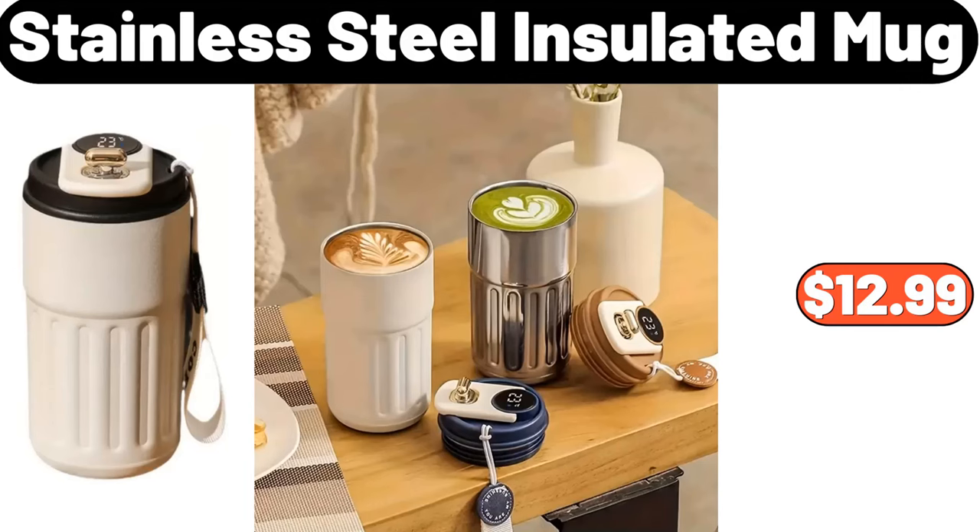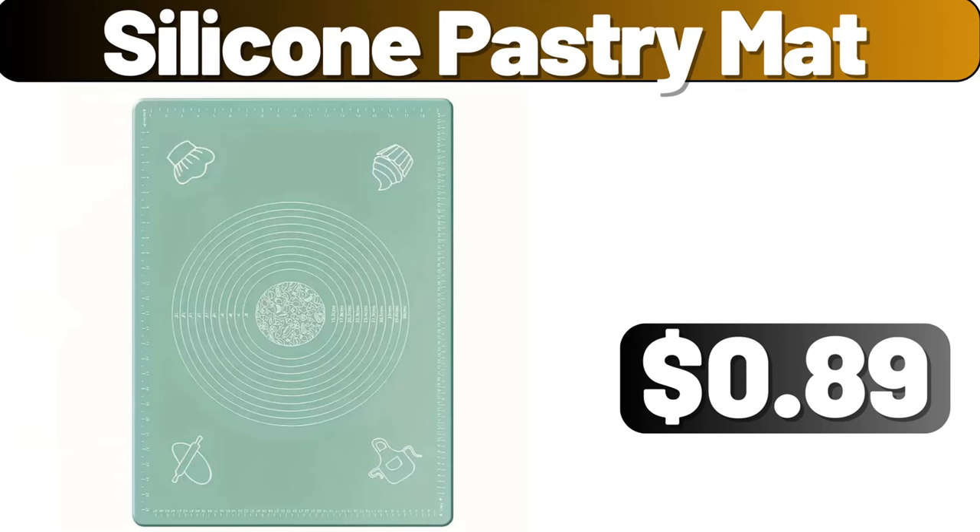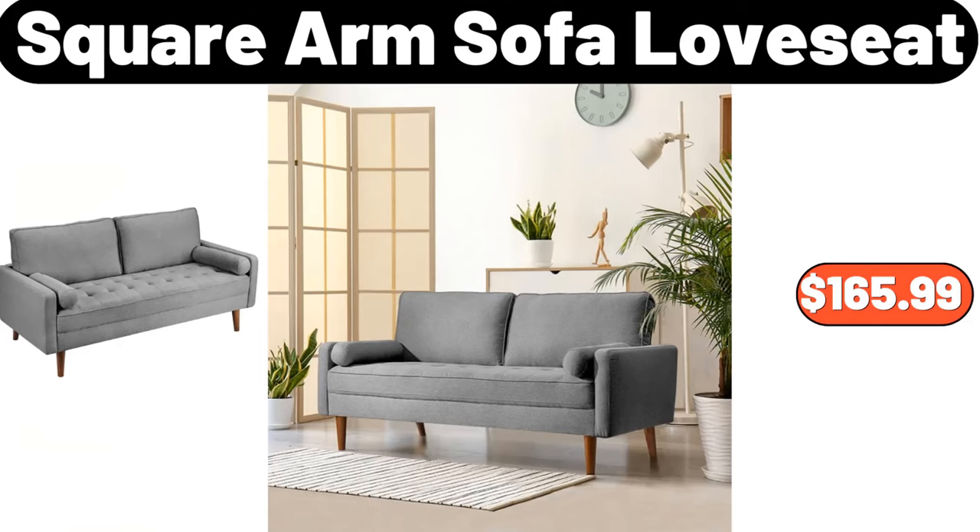Stainless steel insulated mug, $12.99. Electric dumpling maker, $18.99. Silicone pastry mat, $89. Square arm sofa loveseat, $165.99.